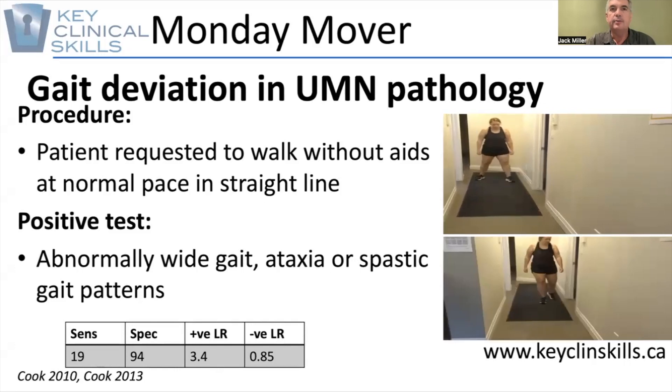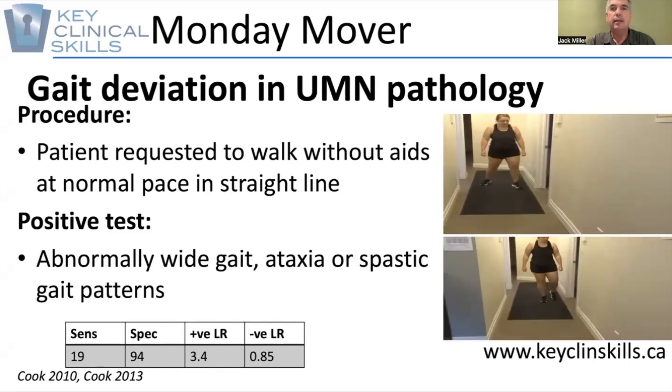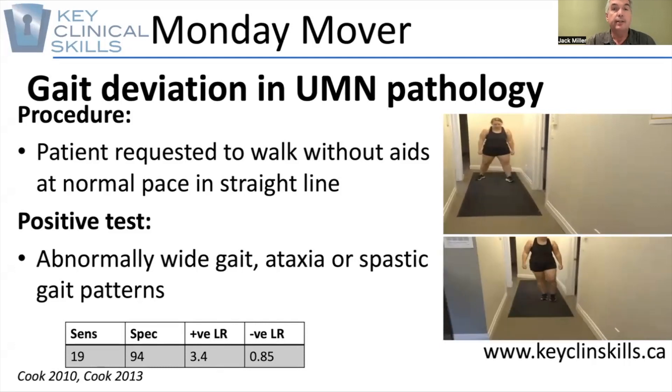One of my habits has always been to go to the waiting room, greet the patient, and then have them walk ahead of me down the hallway. This way I get to secretly watch the way they walk and they don't know it.